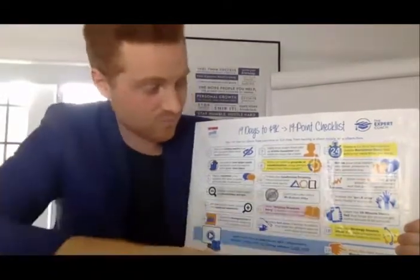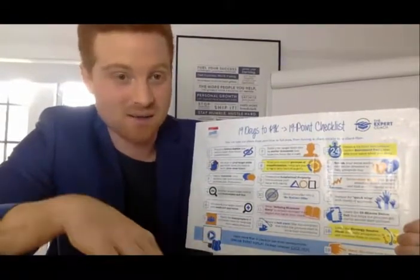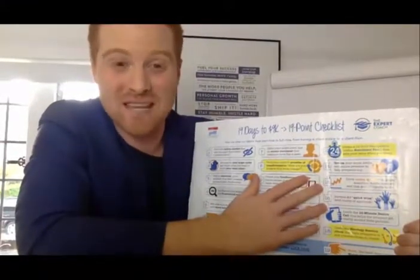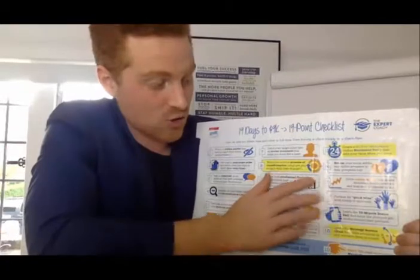Step fourteen is to groom your social media. You need to be seen as an expert — you need the right pages, to be on all the platforms, and have consistent branding across everything. That brings us to step fifteen, where we start driving online traffic. Most people try to do this at step one, before they've done all the other steps. Step fifteen is when you're actually ready to start.